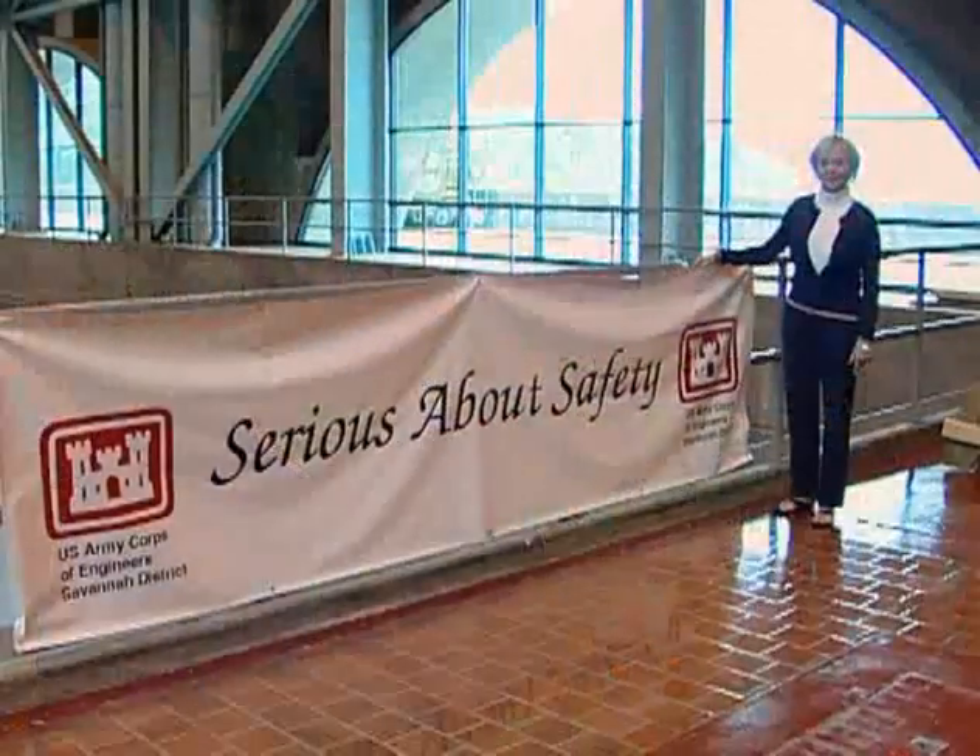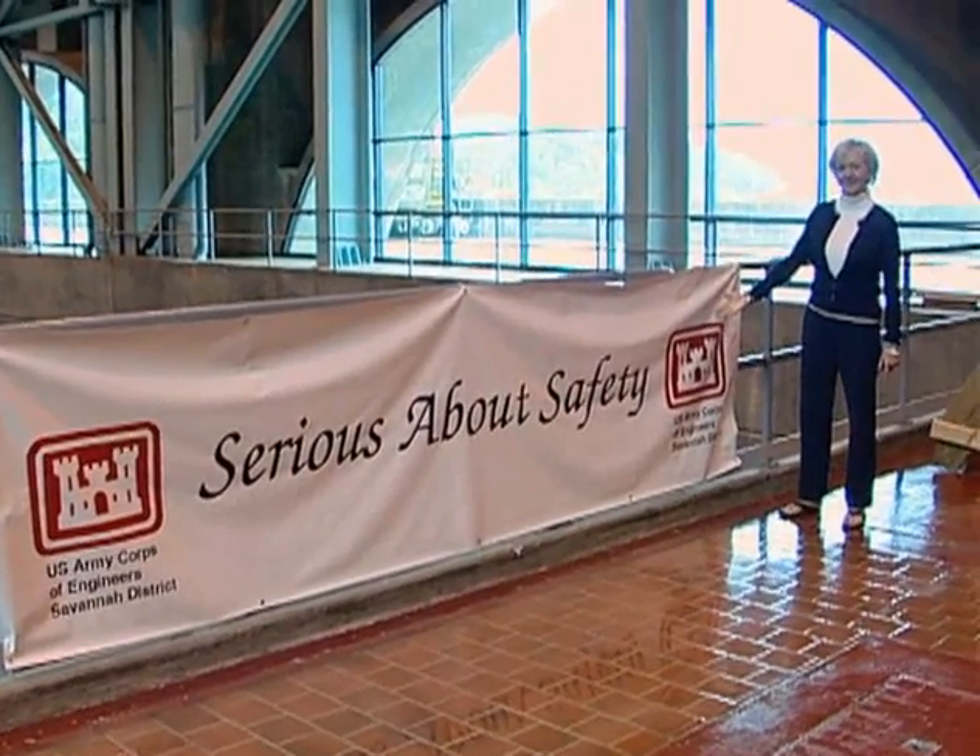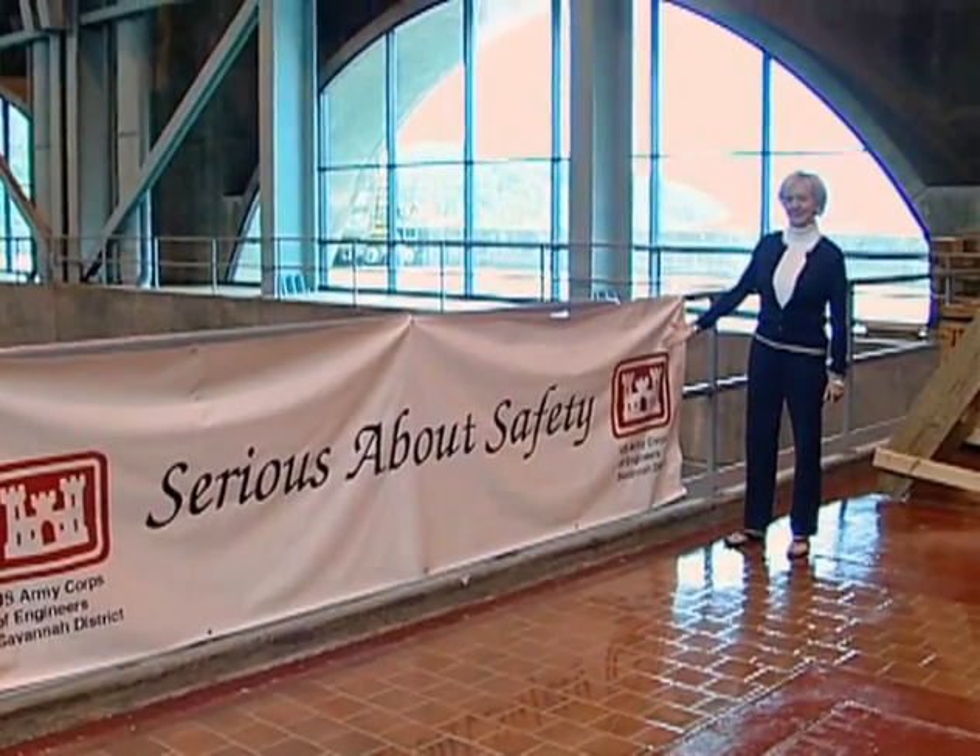I was elected in 1994 as the first female power plant manager with the Corps of Engineers, and I was here at Russell at that time for the plant manager position. As I tell everyone, every day here is never boring, that's for sure.